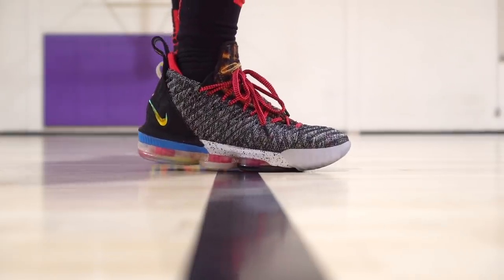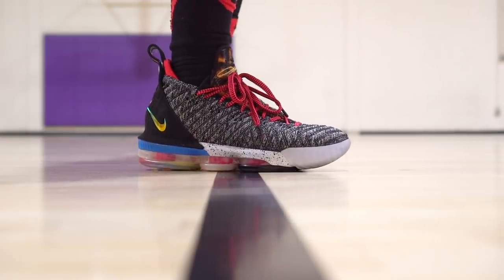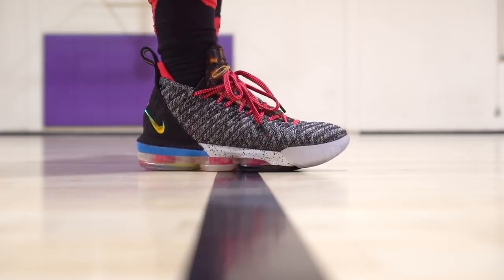Next shoe is the LeBron 16 Low and LeBron 16. I'd suggest just go with the low if you want to save money and get a more minimal, lighter shoe. Traction is awesome, cushion is freaking insane — very bouncy. It does suck that the court feel isn't very good, but if you only play in the LeBron 16 you don't really notice it as much. It's super expensive — $160 for the low and $185 for the regular — but the LeBron 16 is super nice.